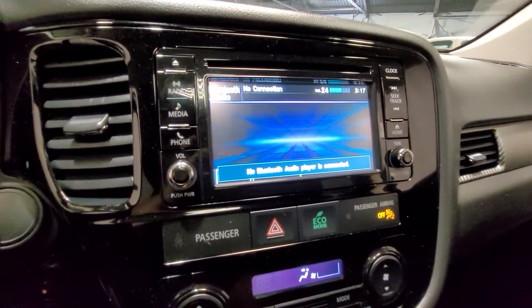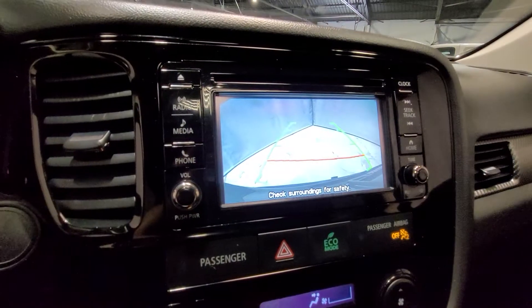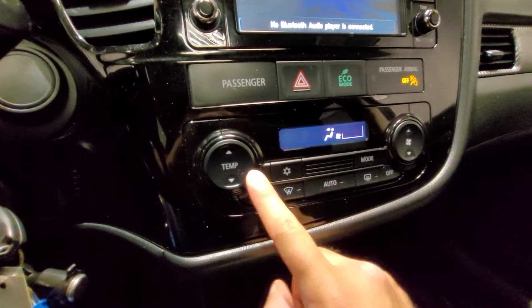Moving to the center, you do have a touch screen for your Bluetooth media as well as your backup camera. Below that, your eco mode to get better fuel economy, climate controls you can adjust right from the buttons here and even turn on and off the air conditioning.